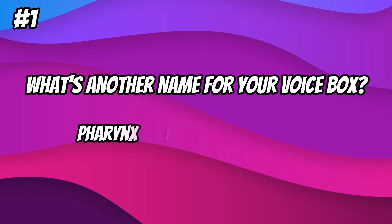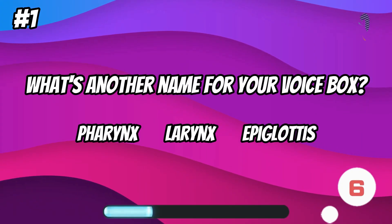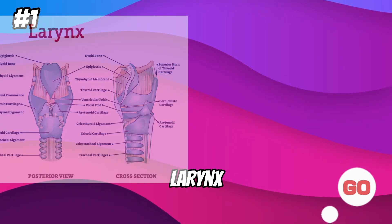What's another name for your voice box? Larynx.